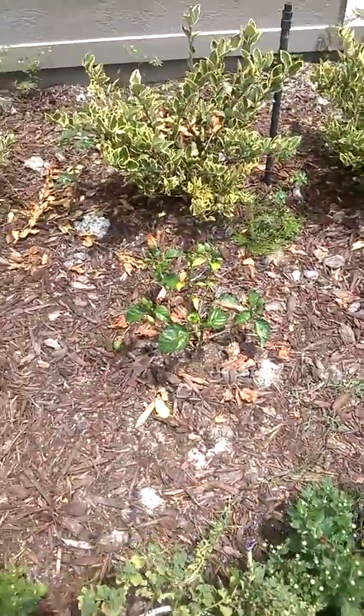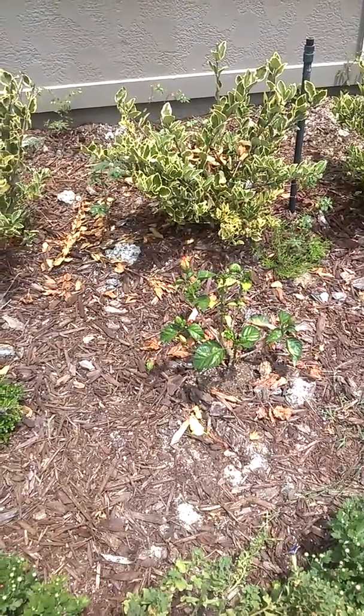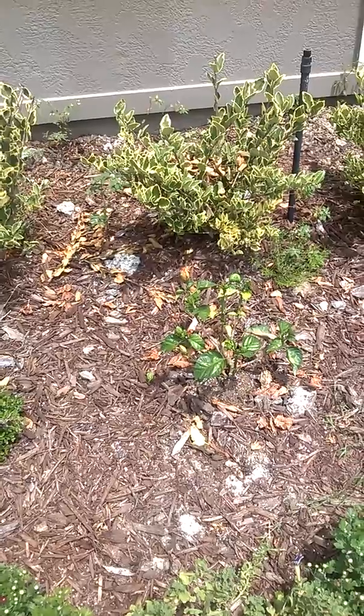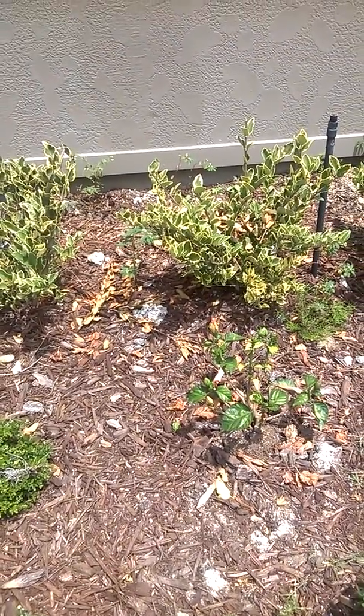Down here we have a hibiscus bush — the flowers come out in the day and then they close, which is quite interesting. We'll see how that one does.